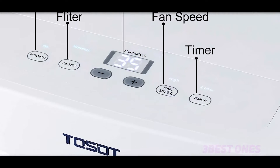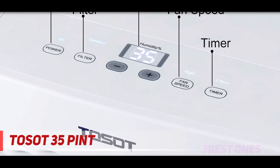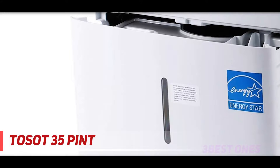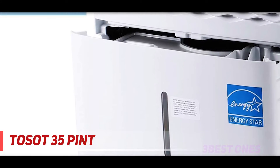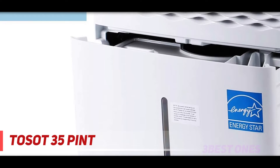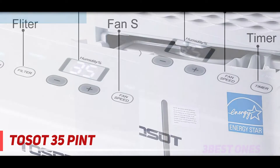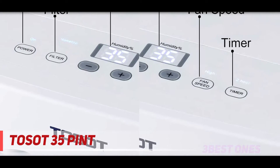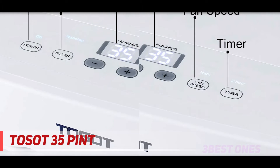Starting at number three, the Tosot 35-pint dehumidifier. It is the quietest operating device among shower dehumidifiers — it works so quietly that humidity in the air cannot escape and is caught on the device. We can attribute it to this built-in thermostat feature.